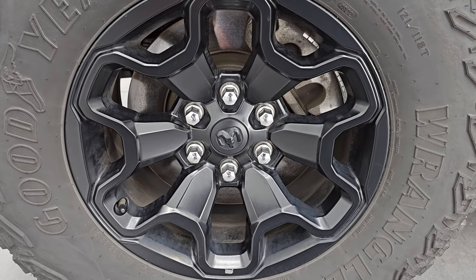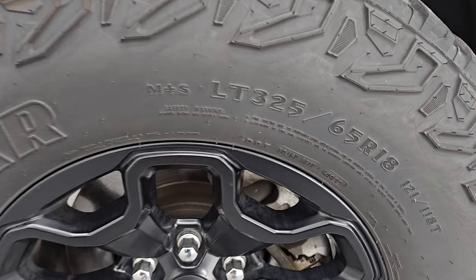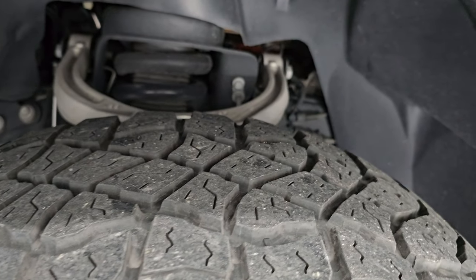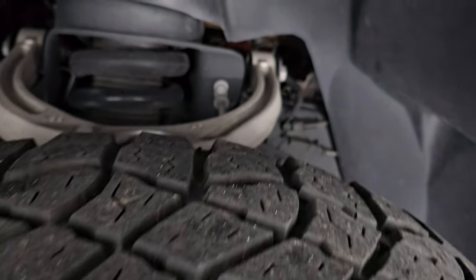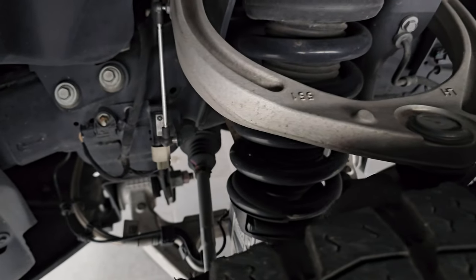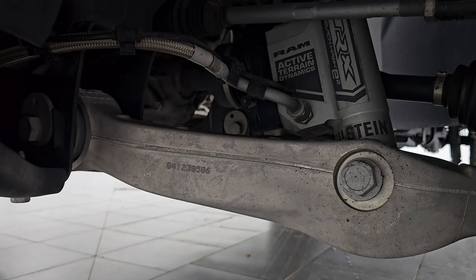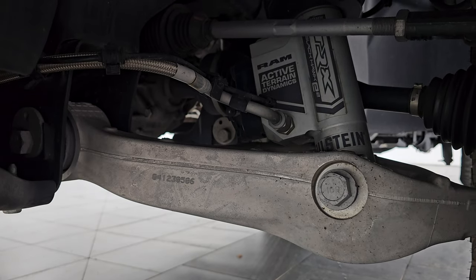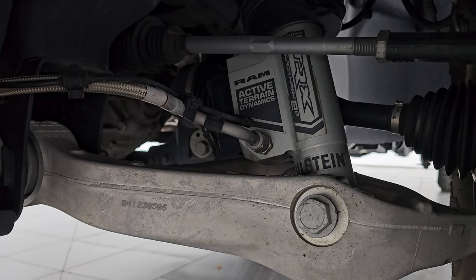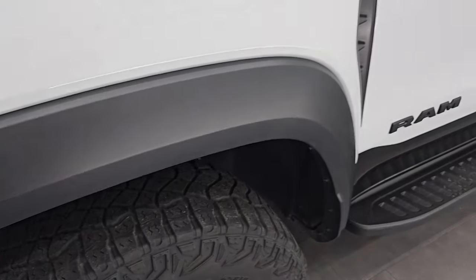This truck comes with 18-inch low gloss painted alloy wheels and Goodyear Wrangler Territory AT tires — LT325-65R18s — with right around half the tread left on them. The frame and underbody is exceptionally clean. It has a beefy suspension with Blackhawk TRX-E2 shocks and active terrain dynamics — just a very beefy suspension package on this truck.